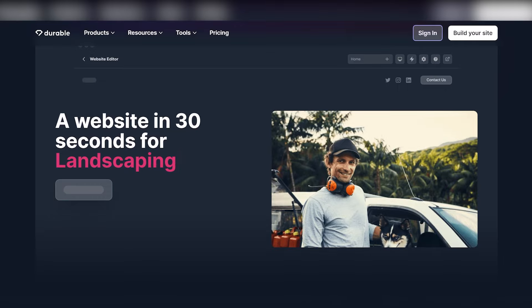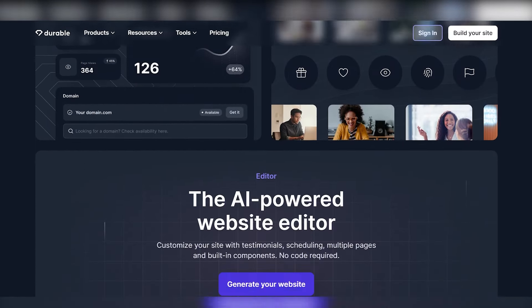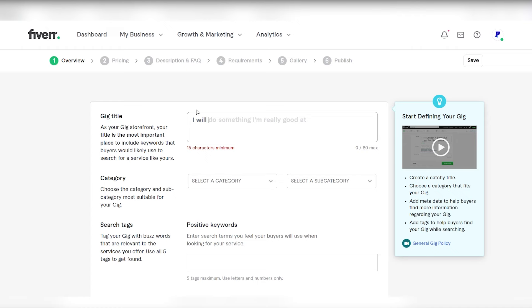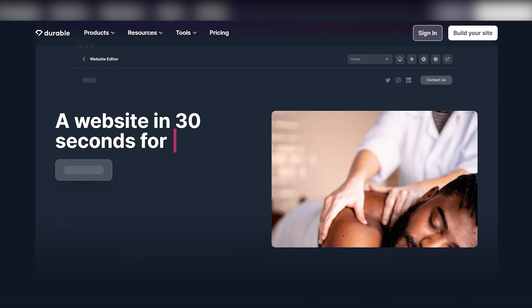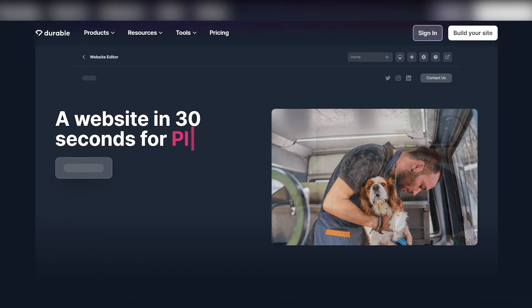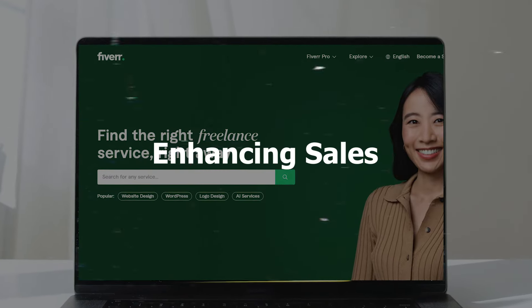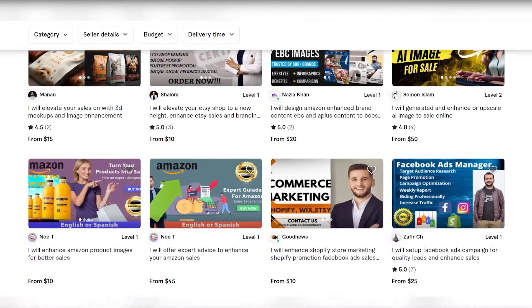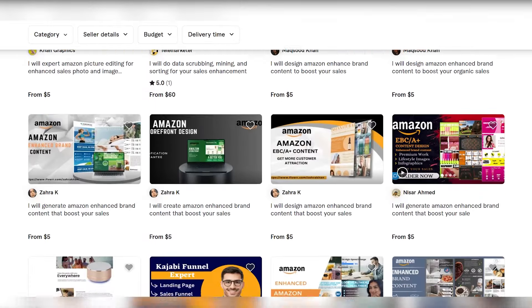SEO blog article writing. Take advantage of the growing demand for SEO-optimized blog articles in today's digital landscape. Businesses and website owners increasingly seek high-quality, keyword-rich content to enhance their online visibility. Leverage AI tools like seowriting.ai to generate high-quality blog article content. These tools assist in crafting articles that not only meet SEO standards, but also provide engaging and informative material for readers. Given the quality and value of AI-generated articles, sellers can charge a substantial amount. Emphasize the efficiency and accuracy of AI tools in producing well-structured, SEO-friendly content, making them a valuable asset for clients seeking blog articles that rank well on search engines. Craft gigs on Fiverr that highlight your proficiency in SEO writing, specifying the use of AI tools to create content that aligns with clients' SEO requirements.